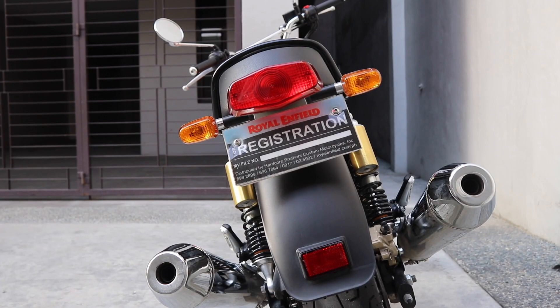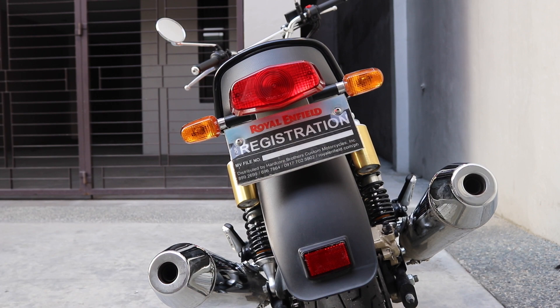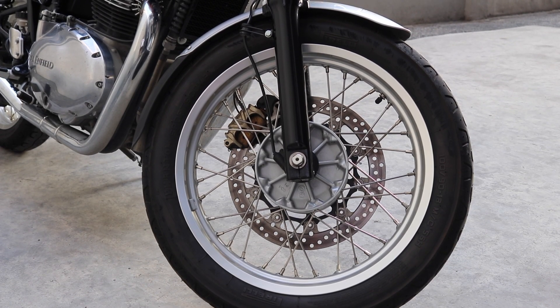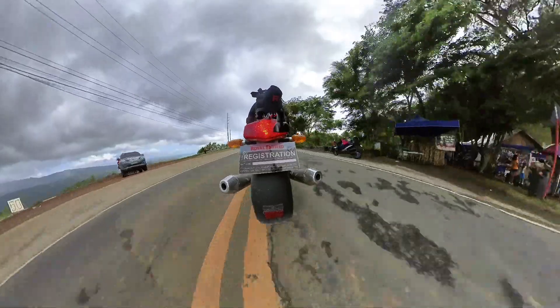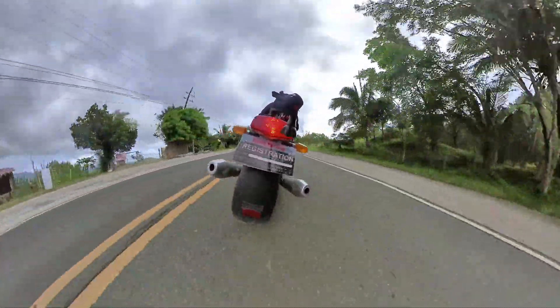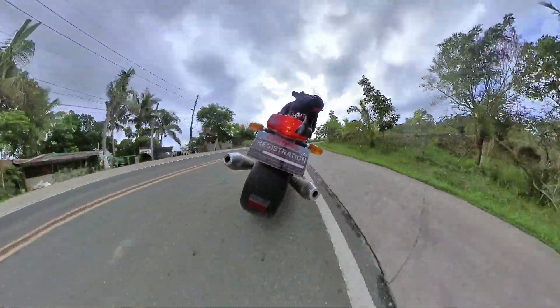She has a halogen headlight, LED taillight, and bulb-type signal lights — I think I would change those. For tires, she comes with Pirelli Sport Comp tires. The day I got the bike, I took her straight to Marilaque, the twisties, and she shines there. She's very agile; you feel the grip in the turns and the brakes will stop you in no time.